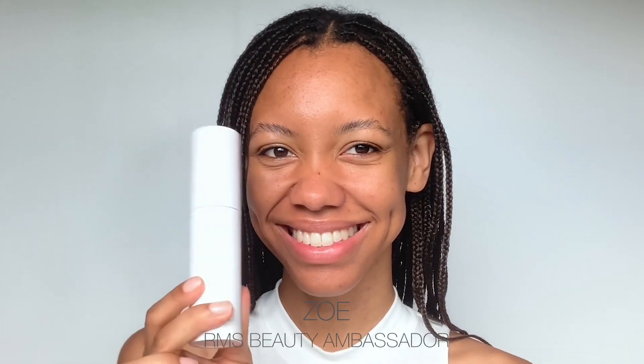Today I'm excited to use the Re-evolve Radiance Locking Primer. I love the gel texture and it's also refillable. Starting off with the beauty oil, I apply two drops on damp skin. This sits perfectly underneath the primer.